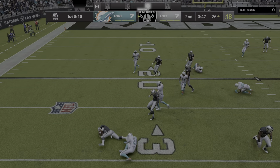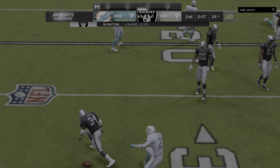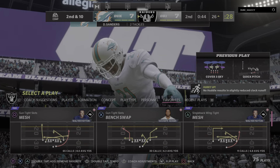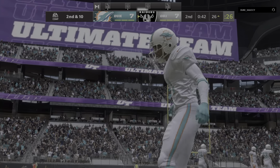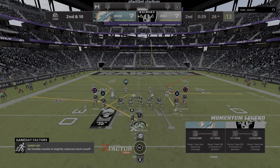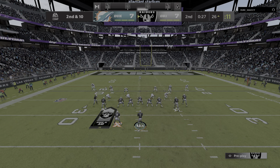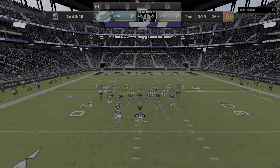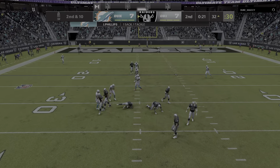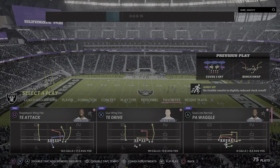On first down, Payton looking for a cutback lane but nothing there as he's met at the line of scrimmage — no gain on the play, it'll be second down. You don't see that a ton — the cornerback coming over to the middle of the field to make a run tackle. That's someone with a ton of confidence, feeling like nothing is pressuring him on his side. And he's going to be taken down here — a sack back at the 32.